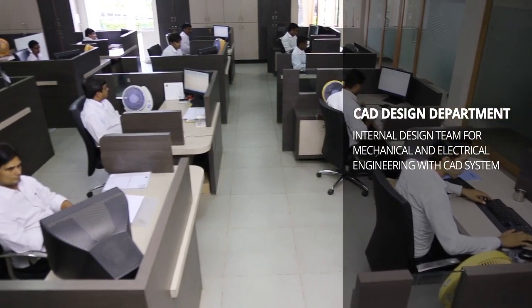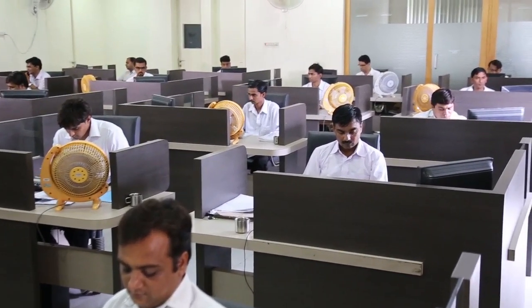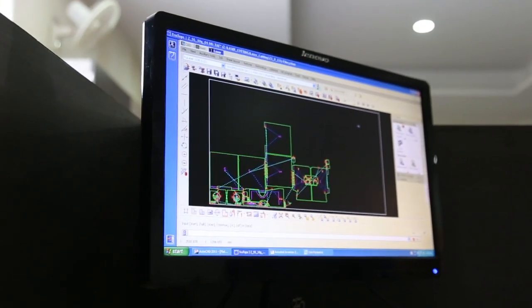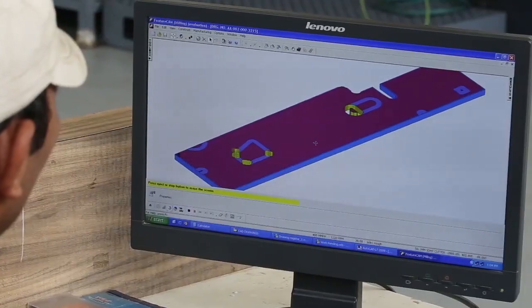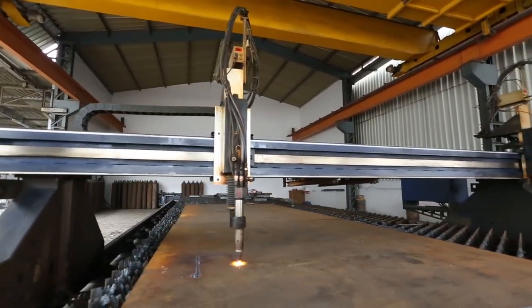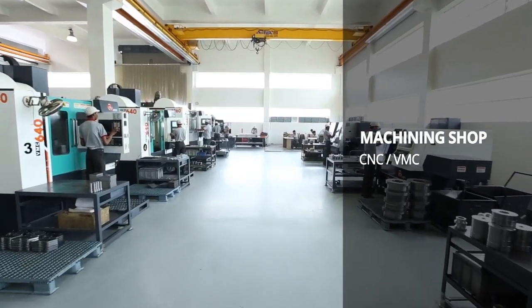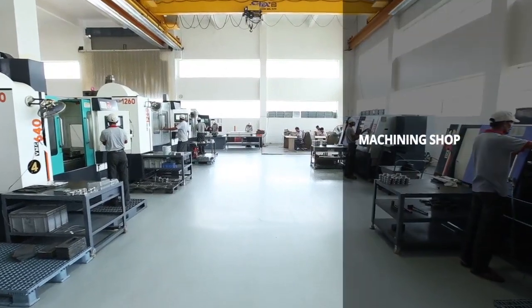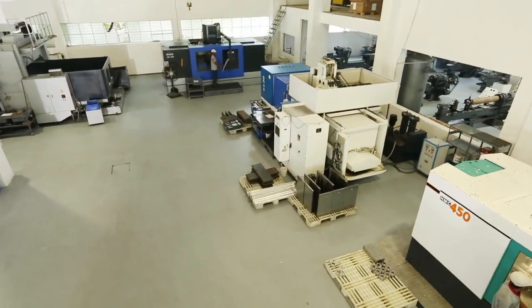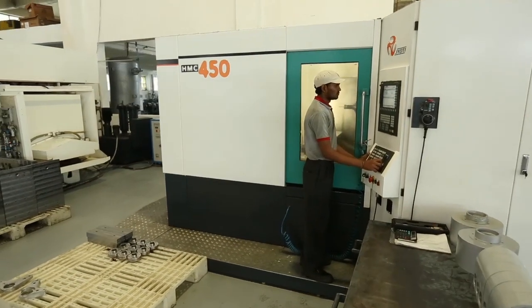The process starts from the CAD design department, where a team of highly qualified and experienced engineers make the blueprint of every machine. With the help of 2D and 3D designing software, this software is the tool used for designing, analysis, simulation and machining programs. Our machining shop has the best mix of advanced CNC, VMC, HMC, SPM, with a primary workshop carrying many conventional types and specialty machinery.